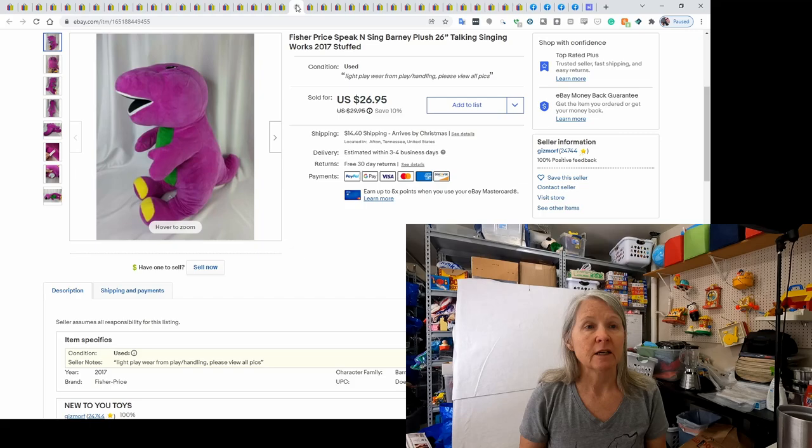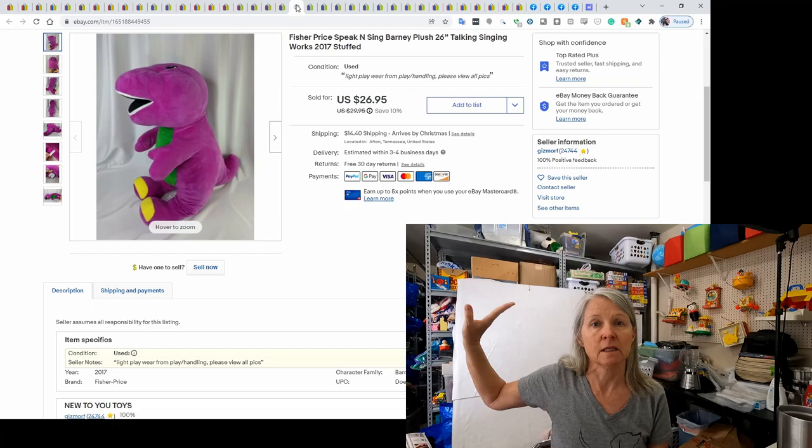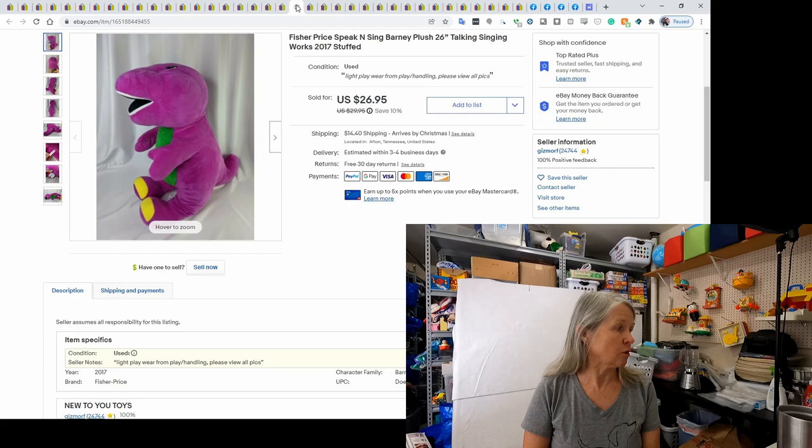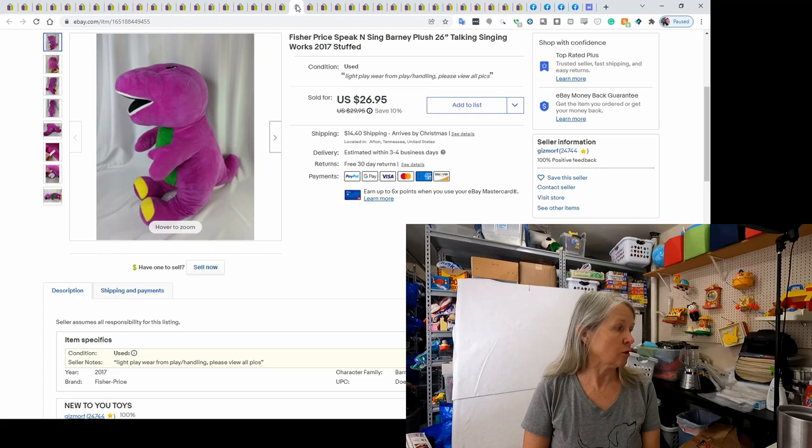This was a Fisher-Price Barney plush — very large, 26 inches — so I had to put him in an oversized box. I order boxes that are 16 by 12 by 8 for my large plush; I paid about $1.50 each and it's well worth it to just grab a box, put it in, tape it up, and send it on its way. This one talks and sings and sold for $26.95. I think I paid $2 or $3 for him recently.